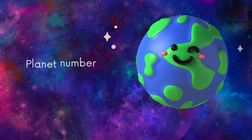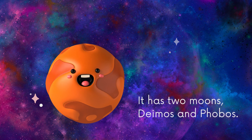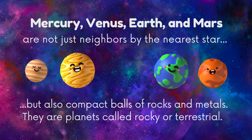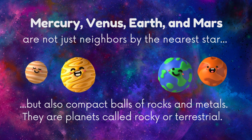Planet number three is our very own Earth — 70% of its surface is water. Mars, the fourth planet, also fondly called red, has two moons: Deimos and Phobos. Mercury, Venus, Earth, and Mars are not just neighbors by the nearest star, but also compact balls of rocks and metals. They are planets called rocky or terrestrial.